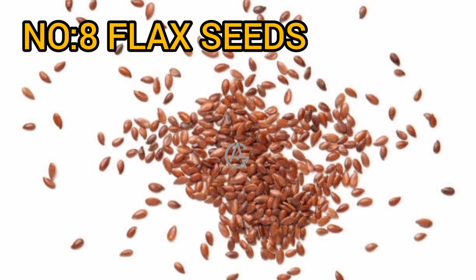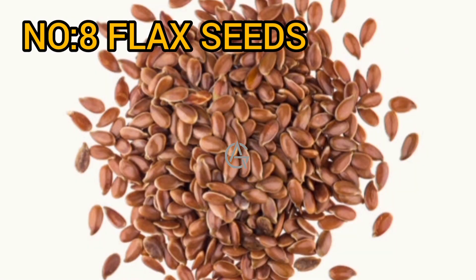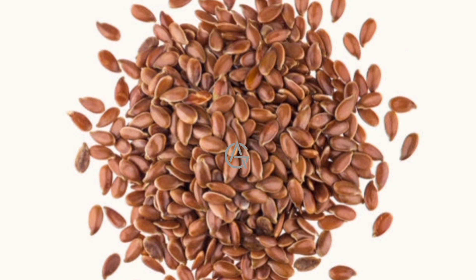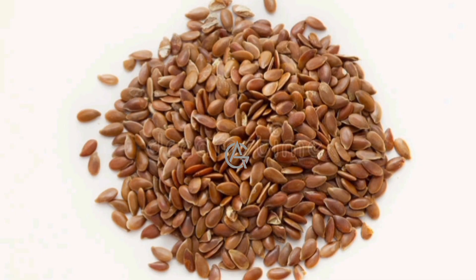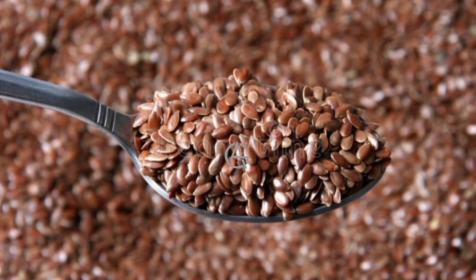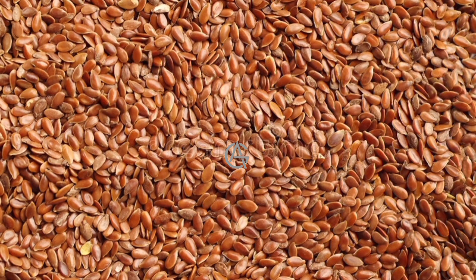Number 8: Flax seeds. Flax seeds are high in magnesium, phosphorus, and B vitamins, as well as a good source of omega-3 fatty acids per serving. Including flax seeds in your diet is an excellent method to increase your protein intake — flax seeds contain roughly 4 grams of plant-based protein in just 2 tablespoons (21 grams). To gain muscle and a bigger behind, you must increase your protein intake.